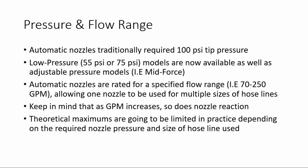Keep in mind, however, that as the GPM increases, so does the nozzle reaction. Your theoretical maximums are going to be limited in practice depending on the required nozzle pressure and the size of the hose line used. For example, it is theoretically possible to achieve a 200 gallon per minute flow on a 1¾-inch hose line using a 100 psi automatic, but in practice this would be impractical due to the amount of friction loss and nozzle reaction involved.